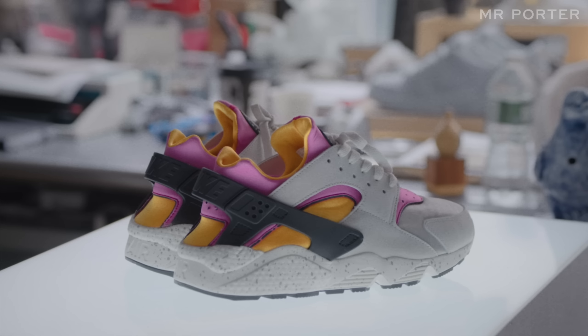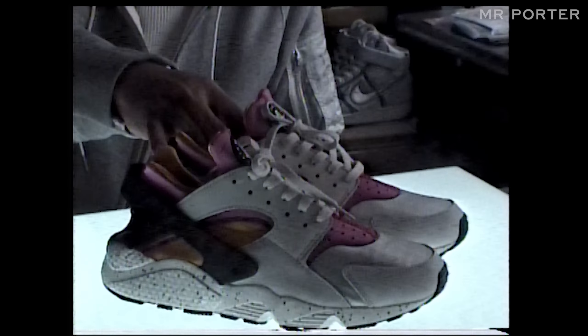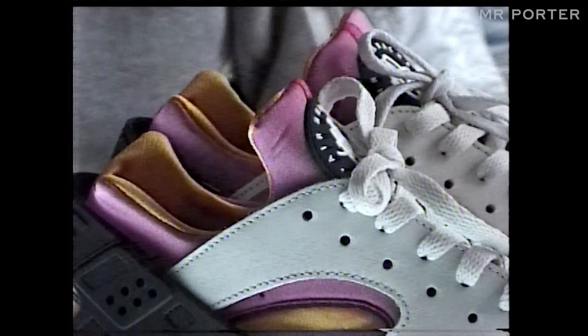The Huarache was one of the first examples of Nike delving into the technology of allowing the interior booty to be seen on the outside. This is always one of my favorites — it was a crowd favorite growing up when I was a kid, and today it's still a very, very iconic running shoe.